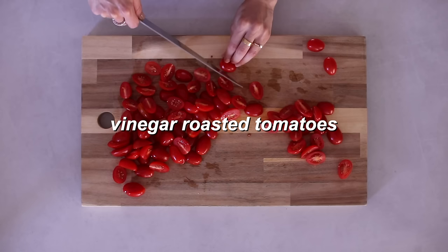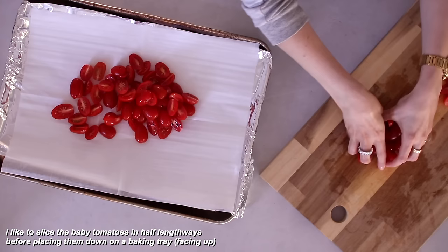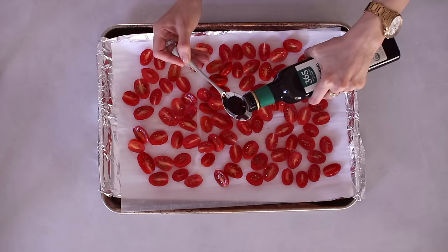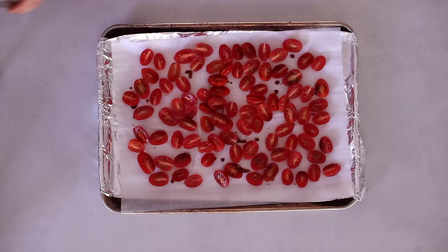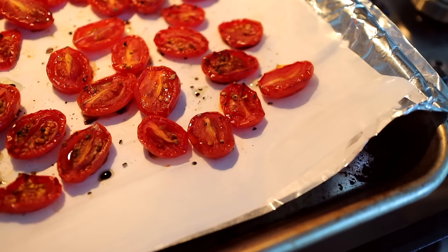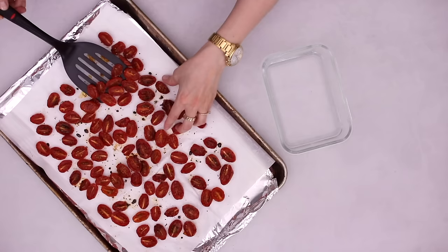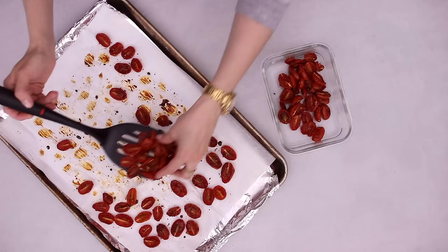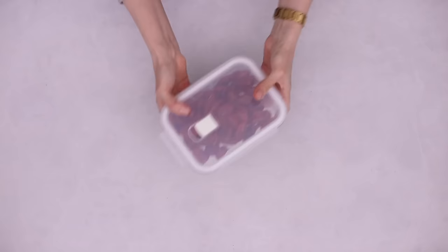The first item is simple but can be used in so many ways to add flavor to different meals. I'm using 450 grams of grape tomatoes — you can use any small tomatoes. I drizzle about two teaspoons of avocado oil, two tablespoons of balsamic vinegar, black pepper, and salt, then add them to an oven preheated to about 360°F (180°C) for about 40 to 60 minutes. Once the vinegar roasted tomatoes have cooled, store them in an airtight container in the fridge.